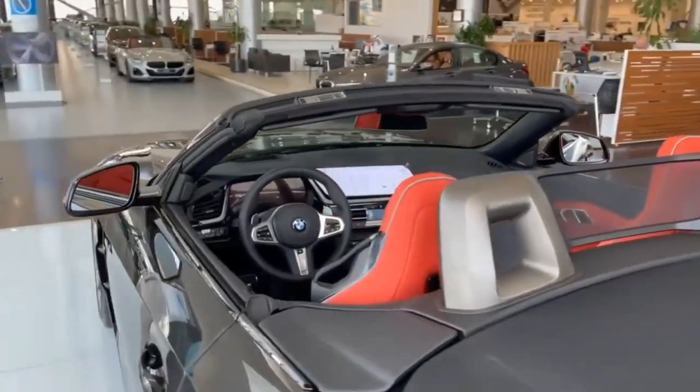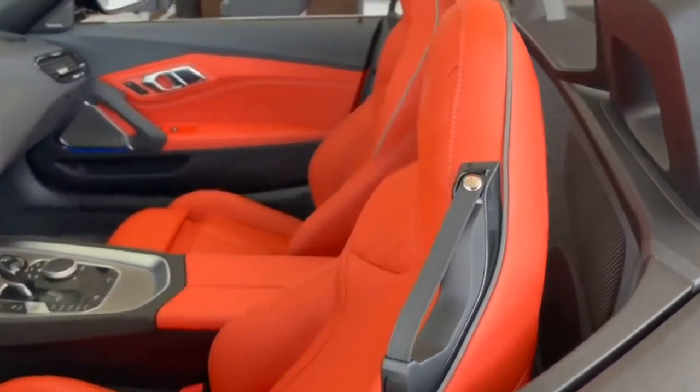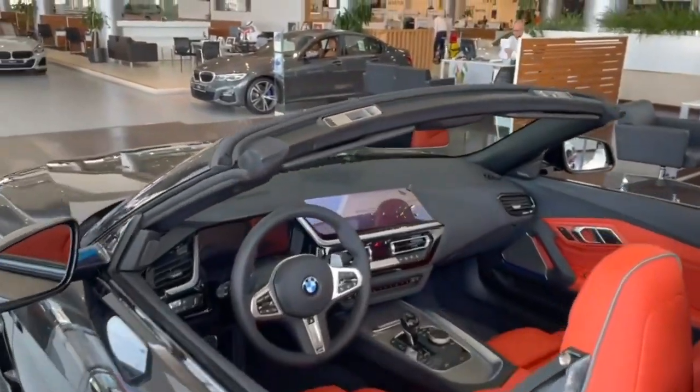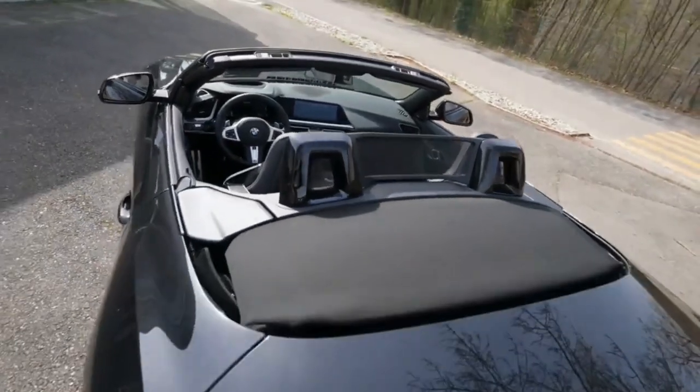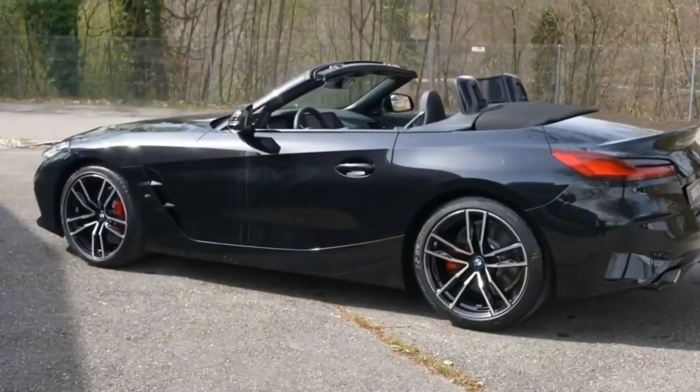Two screens dominate the Z4's dash: a 12.3-inch digital instrument cluster and a 10.3-inch touchscreen for infotainment. The system has two USB ports with navigation, Apple CarPlay, and Android Auto built in. A head-up display and a premium surround sound system are available as extras.